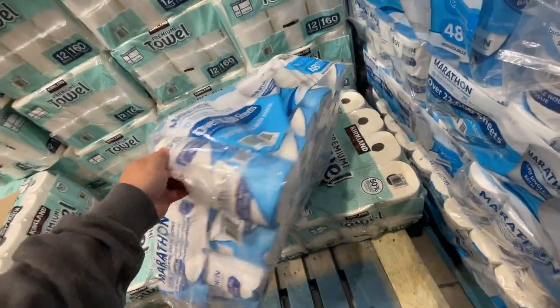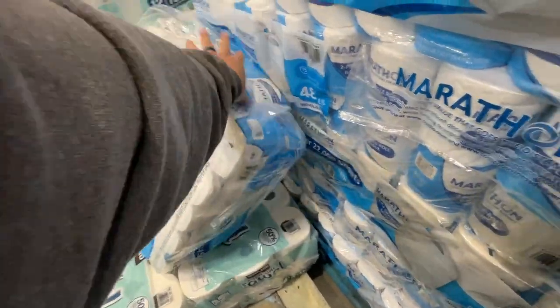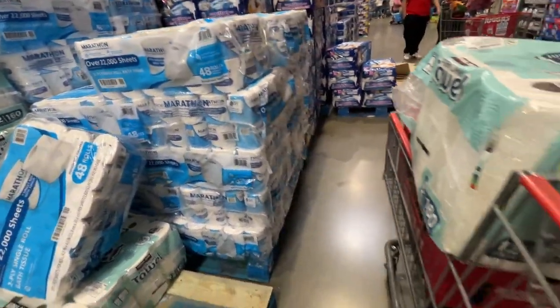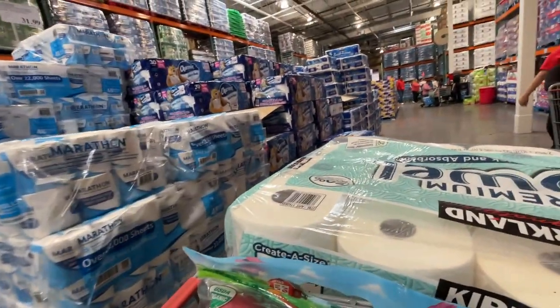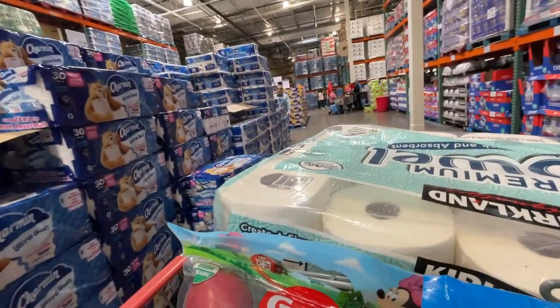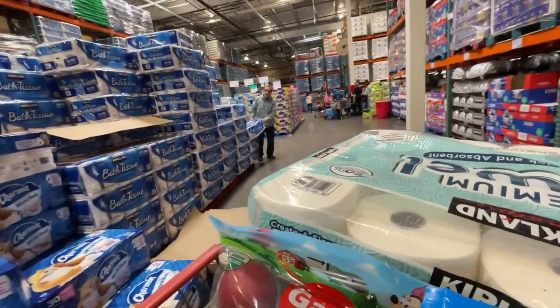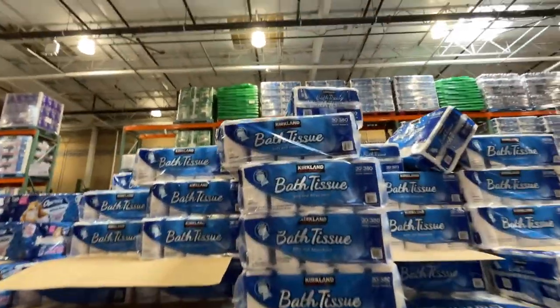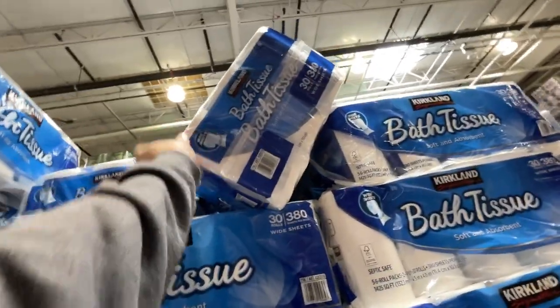This toilet paper looks different than before — I don't think that's the one Carla wants. I'm going to have to ask her. I don't want to get it and have her scold me. Oh, I think it's over here — here it is. This one looks right. Let's get this one.